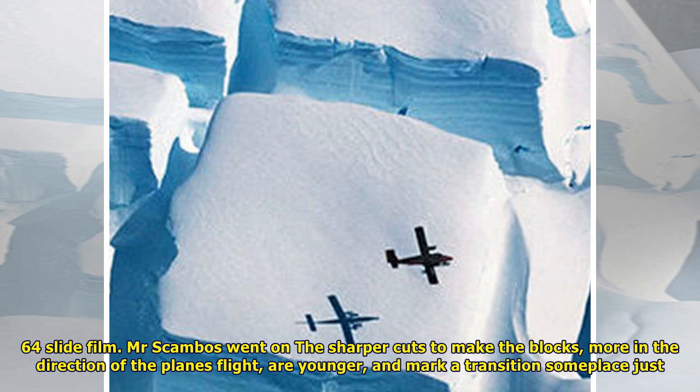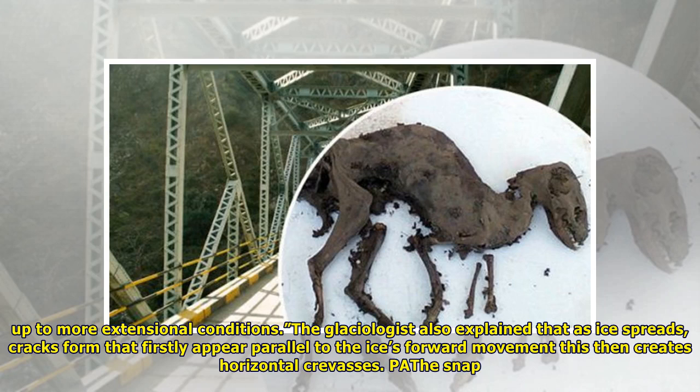Scambos noted that the sharper cuts that make the blocks, more in the direction of the plane's flight, are younger, and mark transitions to more extensional conditions. The glaciologist also explained that as ice spreads, cracks form that firstly appear parallel to the ice's forward movement, which then creates horizontal crevasses.